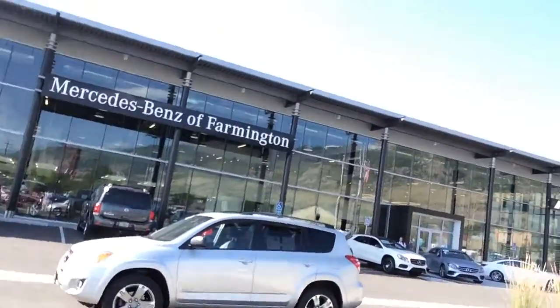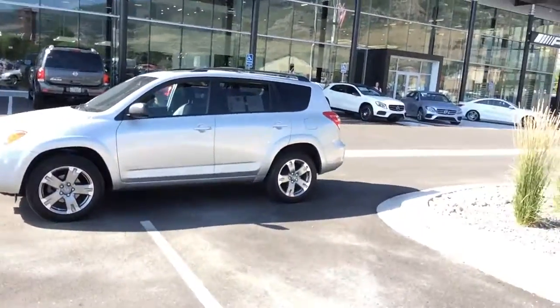Hi, my name is Dave coming to you from Mercedes-Benz of Farmington. Just want to say hi and give you a quick video introduction of the RAV4 that you're looking at.